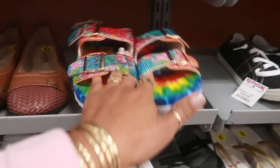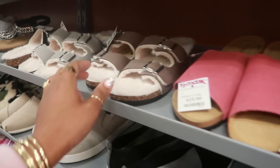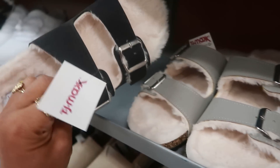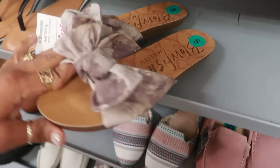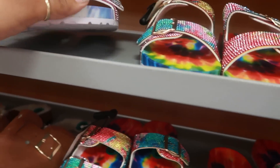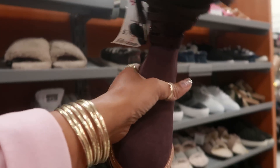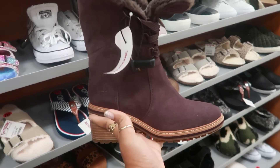Where did I just see these at? Burlington. $20 here — I can't remember how much they were there. But they have a few different styles with the fur on the inside. Nicole Miller for $17 — I see that gray and they even have black. Cute little Blowfish sandals with the bow on top for $16.99. These are Timberlands — $79. Okay, these are cute. I like those.